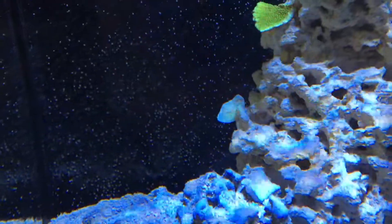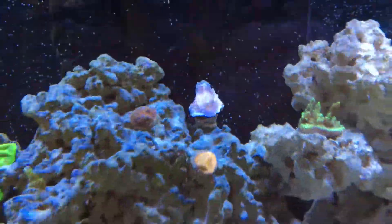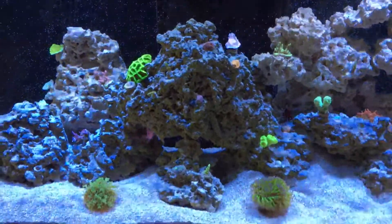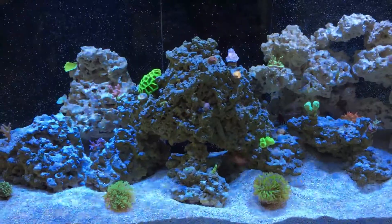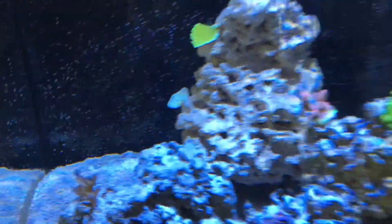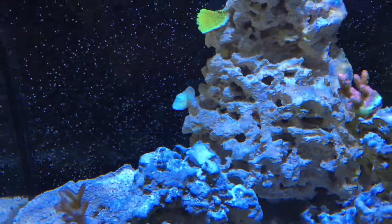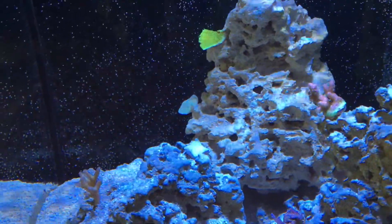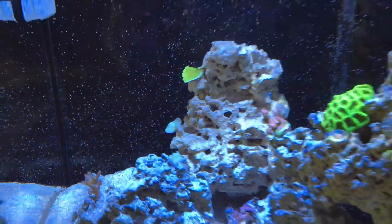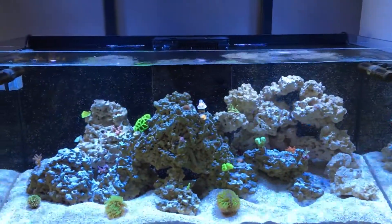I'm having troubles with the Monty. You see the Christmas tree Monty back there and then the red Monty I have here - they are slowly losing color. I've read and read. I did the testing - all my parameters are on point, no problems there. But that one, I don't know if you remember, it was over here and then I moved it there when I saw it whiting out, then I moved it back there. Every time you move it, it'll stress. So what I'm trying to do is nothing, because the main cause of Monty's whiting out can be lighting if all your parameters are good.